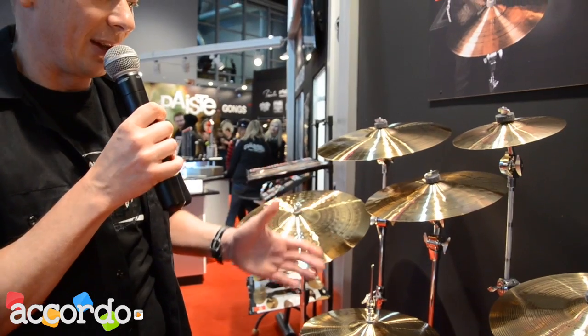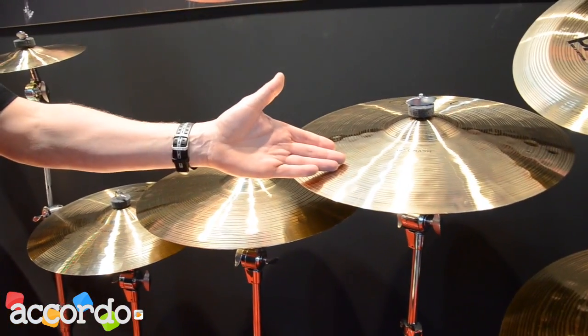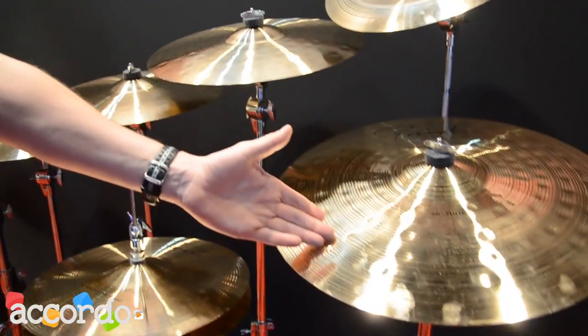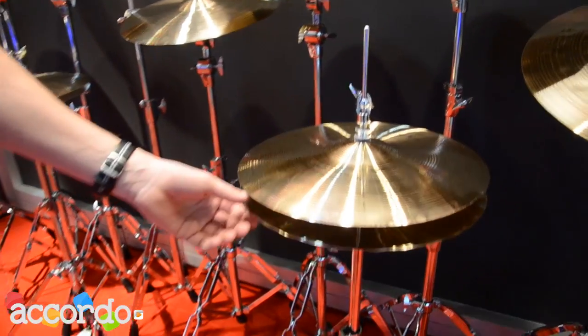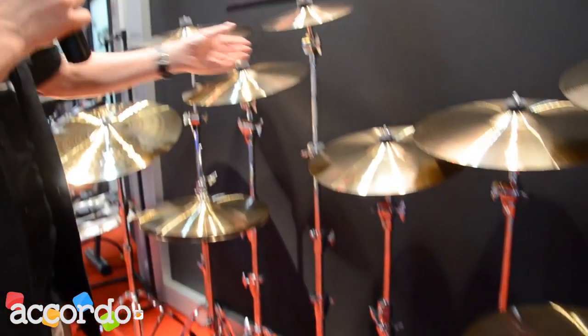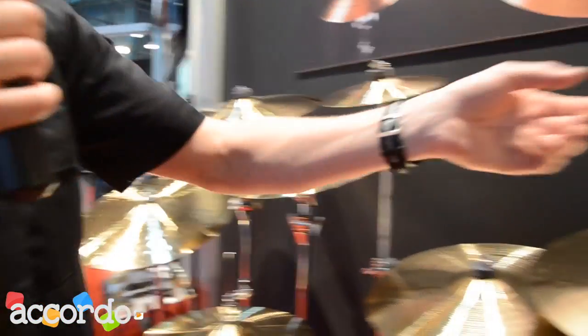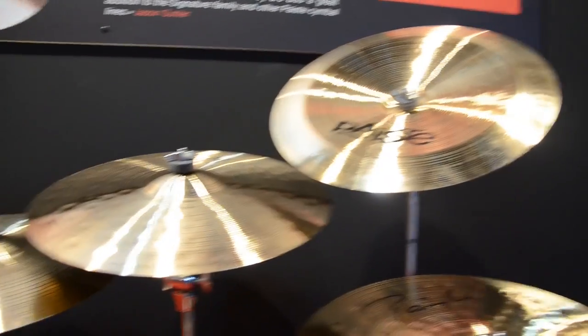We offer a basic set: 16, 17, and 18 inch crash, 20 inch ride, two hi-hats — a 14 inch regular hi-hat and a 14 inch sound edge hi-hat with a waved bottom. Two effect cymbals, the Thin Splash and the 18 inch China, complete this line.